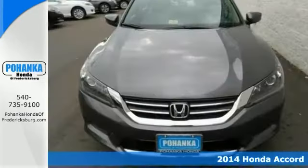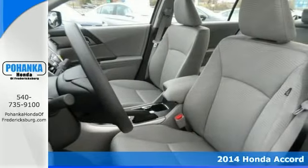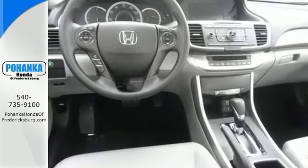Imagine yourself behind the wheel of this attractive 2014 Honda Accord. Life is full of disappointments, but at least this superb Accord will always be there for you and never let you down.